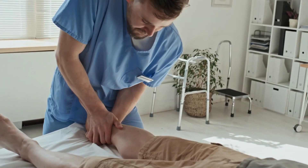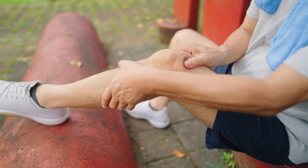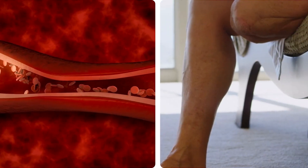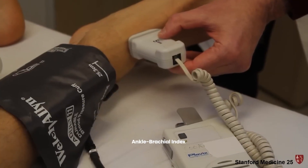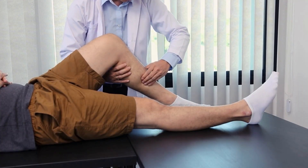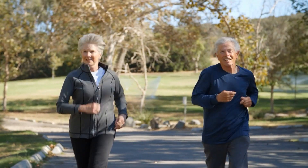If you experience this leg pain, see your doctor. Ignoring claudication lets PAD progress, possibly leading to rest pain, critical limb ischemia, and amputation. Your doctor can diagnose PAD via examination and tests like the ankle brachial index. Treatments include supervised exercise, medication, or procedures to open arteries. Recognizing and addressing claudication early improves quality of life and helps prevent amputation.